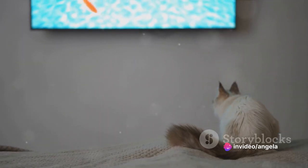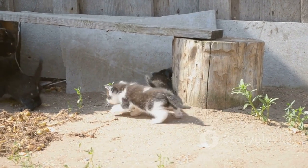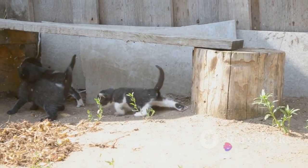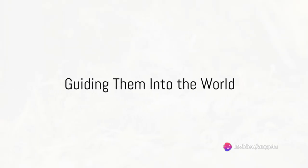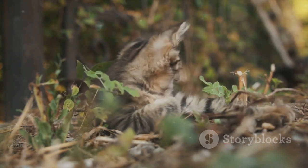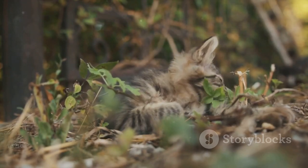And as her kittens grow, so does the queen mother's role evolve. She gradually spends less time in the nest, encouraging her kittens to explore their environment, fostering their curiosity and independence. By the time the kittens are just seven weeks old, they are already exploring the world outside the nest, guided by their mother's watchful eyes and the lessons she has imparted.